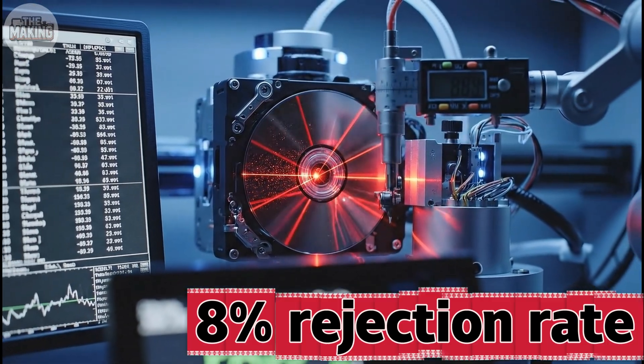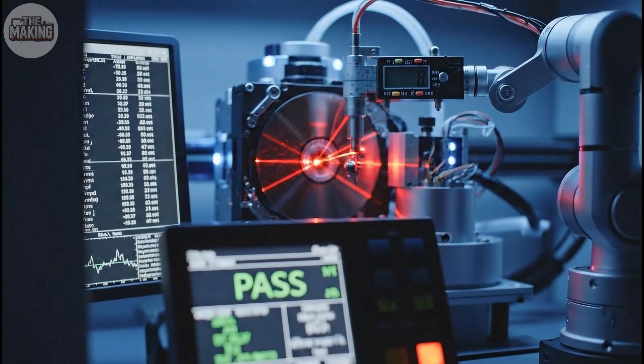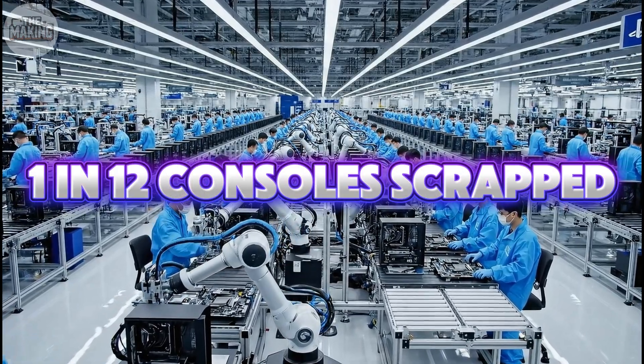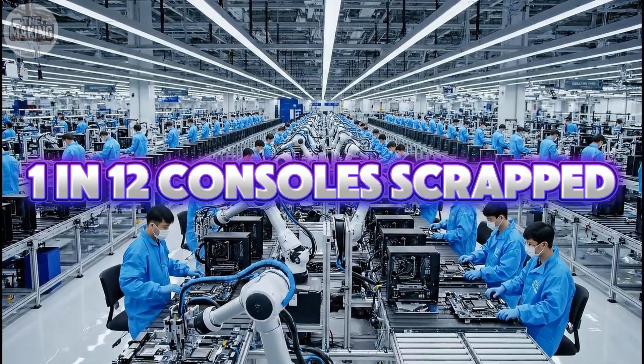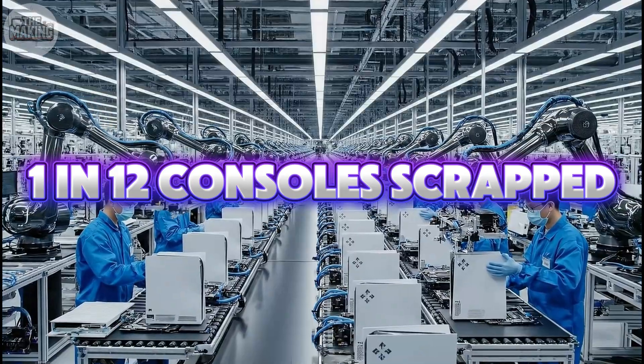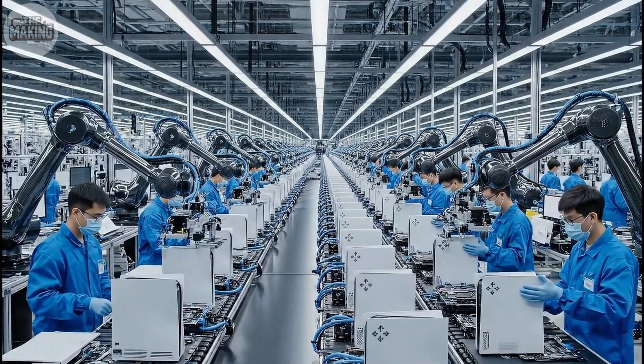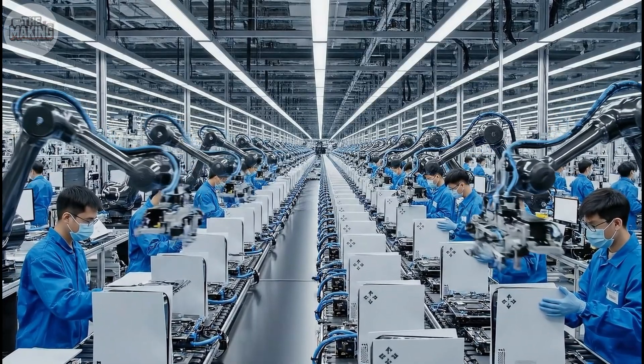Assembly took 45 minutes per console with 28 manual steps. At peak production, Sony manufactured 3 million PlayStations per month across factories in Japan, China, and Malaysia. Each unit passed through 15 separate quality checkpoints before packaging. This facility ensures every PlayStation meets the highest standards of quality.